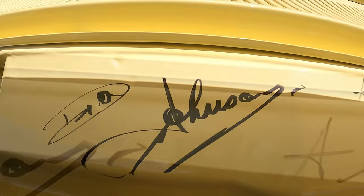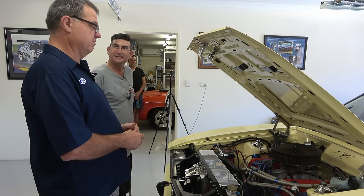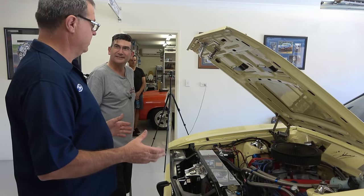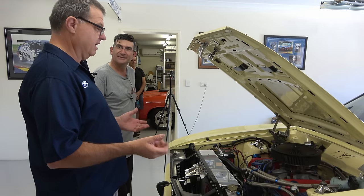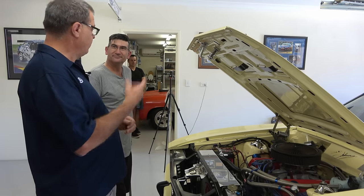They asked us to bring some cars down because they had Alan Moffat over. When he came out and saw the cars — you cannot get a better person to come and look at them. He sat in them and he listened to them.